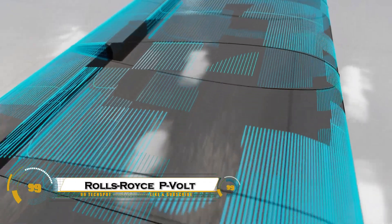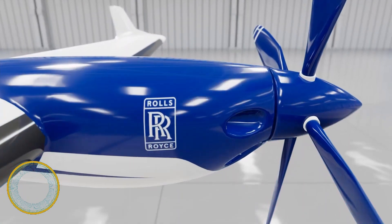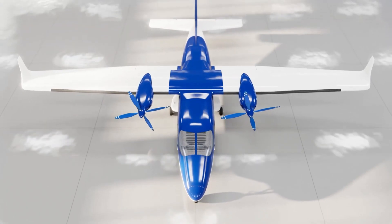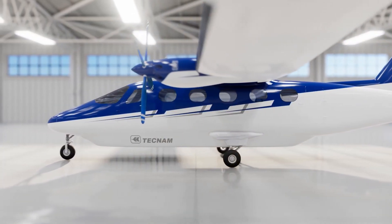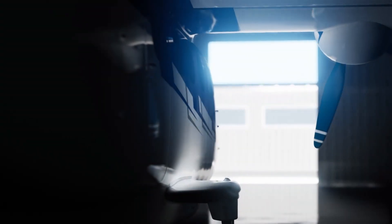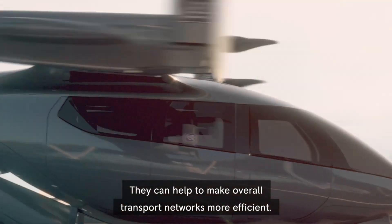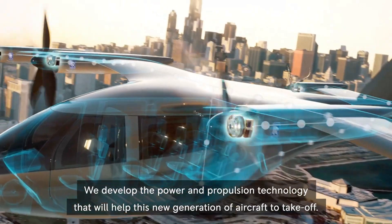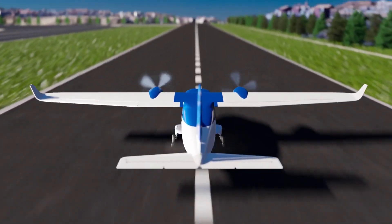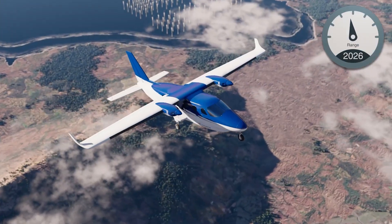The Rolls-Royce P-Volt is an advanced fully-electric propulsion system designed to power the next generation of zero-emission aircraft. Developed by Rolls-Royce, this system is tailored for short-haul and regional aviation, particularly for commuter planes with up to 19 passengers. The P-Volt features high-energy density battery packs and electric propulsion units, enabling silent, sustainable flights with zero carbon emissions. Ideal for island hopping,